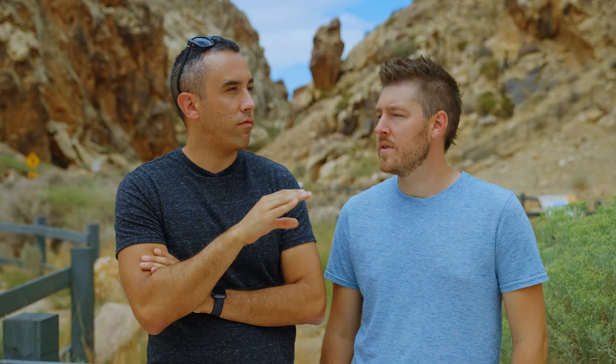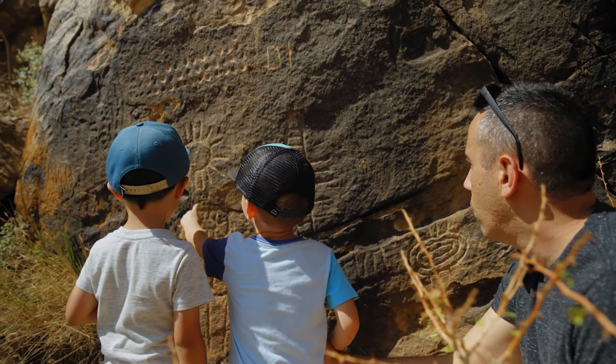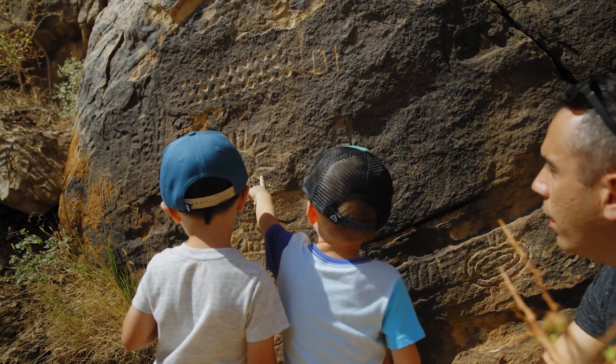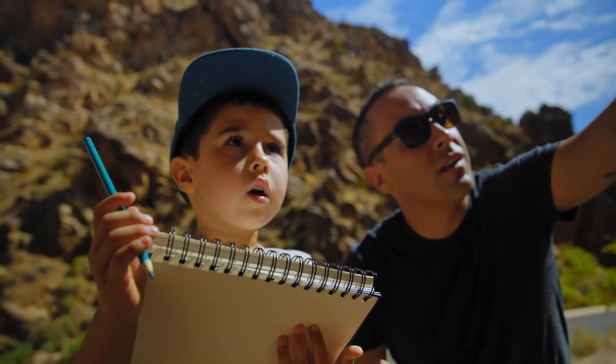I think particularly this one we've found interesting because there's so much unknown about it. Coming here and letting the kids decide — what do you think that petroglyph is? How do you think that could be interpreted? And from the eyes of a four-year-old, they came quite close to what a historian would actually see themselves as well.